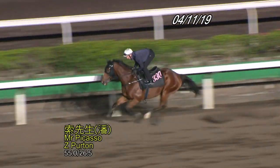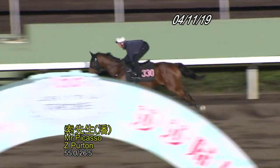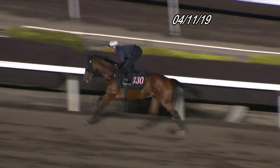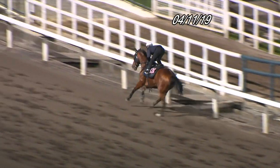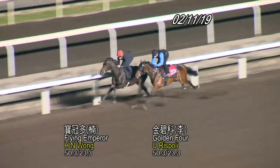Nice easy piece of work, and look, he can sweat up a lot — this horse, we know that — but he's been on his best behaviour in the morning. He's a well-rated horse and he goes well, so nice easy work, and he's held together well there by Zach Purton as well.